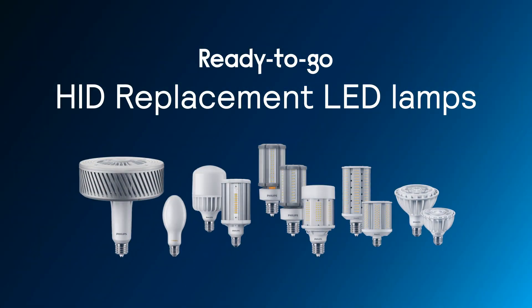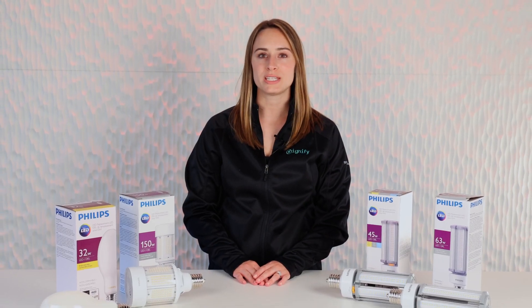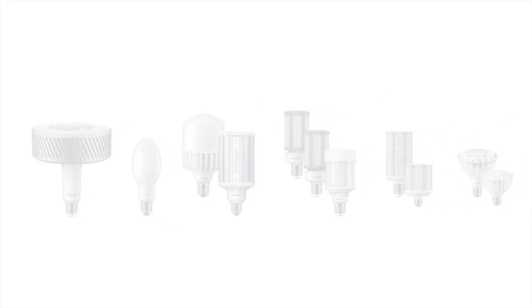Hello, I'm Allison from the Signify US Channel Marketing team, introducing our ready-to-go products. We've made big changes to the Philips HID replacement portfolio and continue to innovate and expand the product line to a number of different styles of lamps to fit all major traditional HID applications.